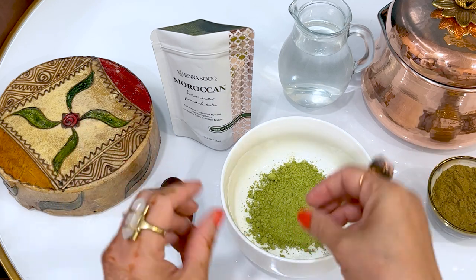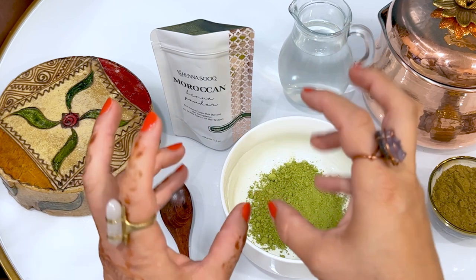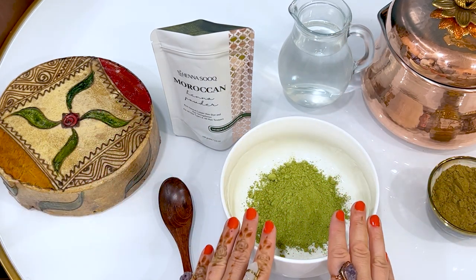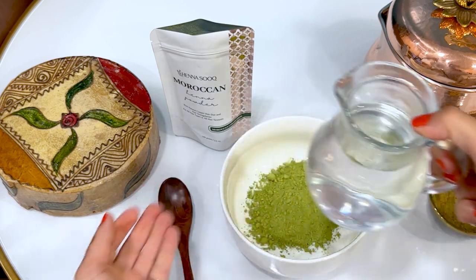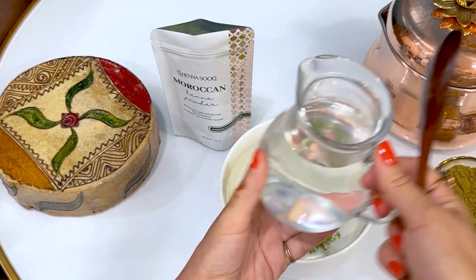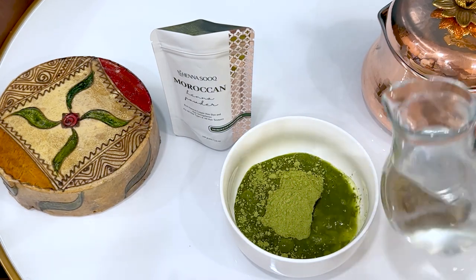So henna has a lot of uses in art, henna hair dyeing, Ayurvedic herbal hair masks, and deep conditioning treatments. You can also use it for gorgeous henna body art. I have some warm to hot distilled water here — I'm going to mix it and tell you a little bit more about Moroccan henna powder as I do so. Remember to only add your liquid a little at a time.